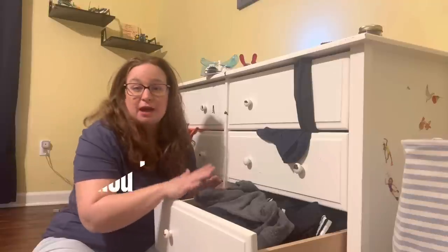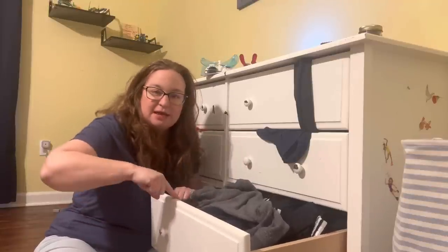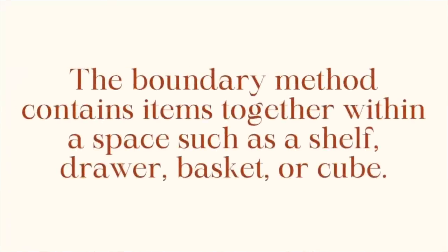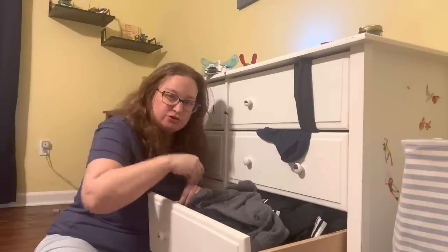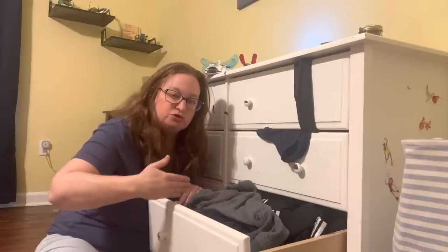This is what made me think of the boundary method of decluttering. You define a space — a boundary, a drawer, a basket, a bin, a shelf — for a category. So defining the drawer as the boundary, I need to declutter until that boundary works.